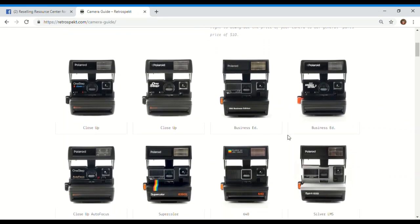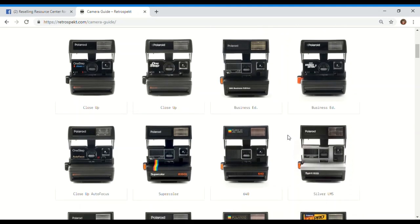When you see these, get them as long as you can get them for less than $10 — it's worth buying and you'll make profit. You're not going to make a lot at $10, but you're still making guaranteed profit. Every 600 series one-step Polaroid we've listed on eBay has sold within 24 hours for $25.